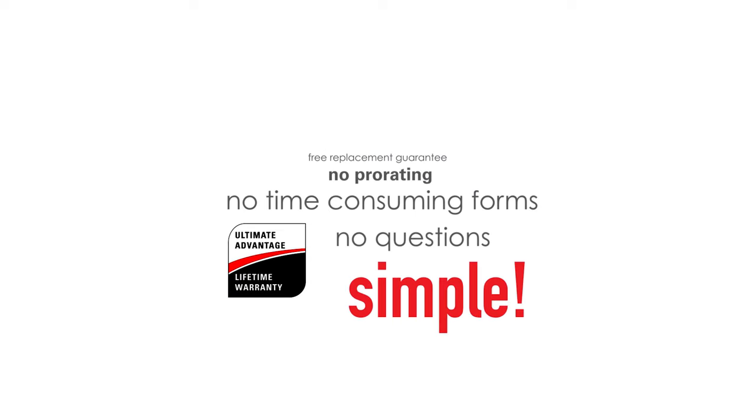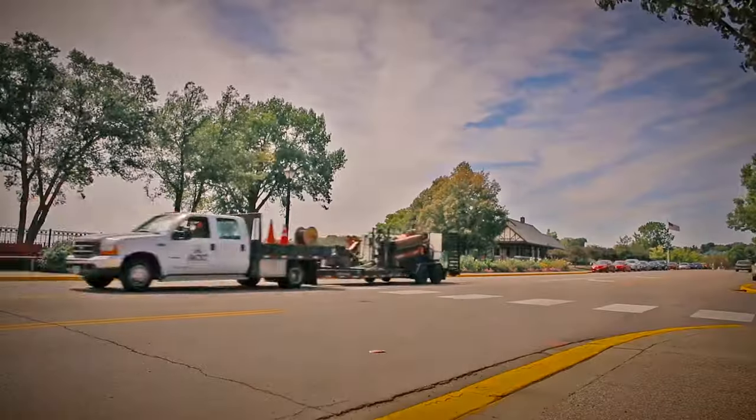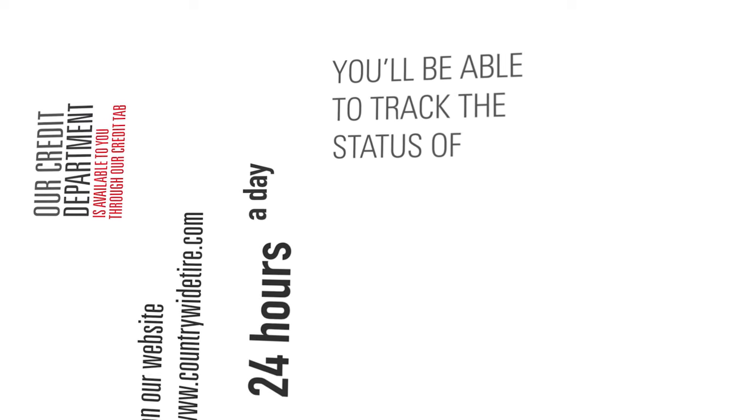We support you so you can support your customer, giving you a tool to always keep them smiling and provide them with the security they need while out on the road. Our credit department is available to you through the credit tab on our website 24 hours a day. You'll be able to track the status of your credit from pending to complete any time of the day.